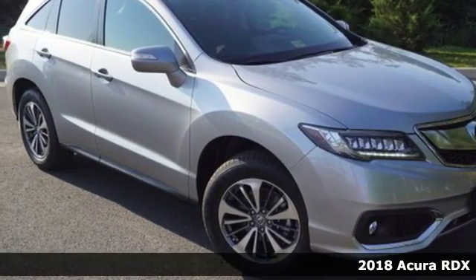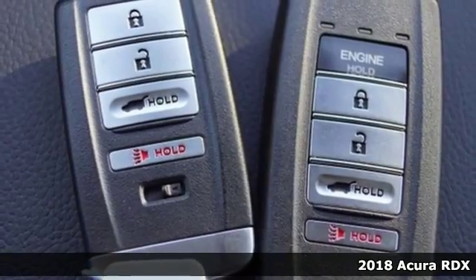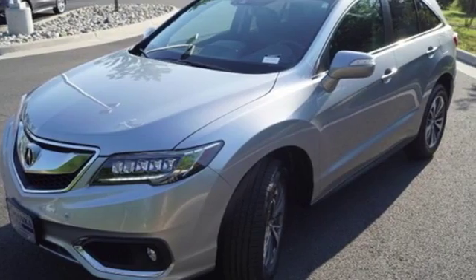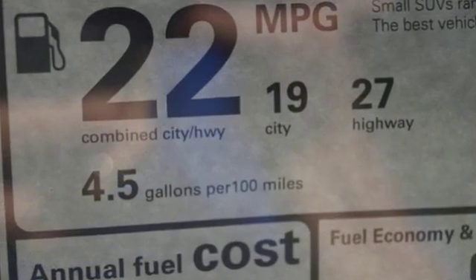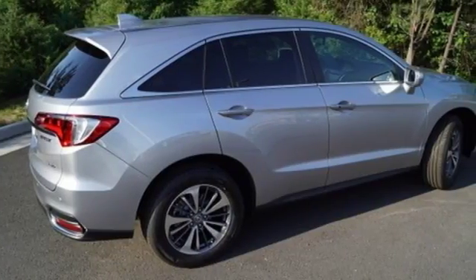It's a 2018 Acura RDX. This luxury crossover provides everything you need to get through your daily routine. The 3.5-liter iVTEC V6 engine with the 6-speed automatic transmission with sequential sport shift paddle shifters and grade logic control supplies all the muscle.